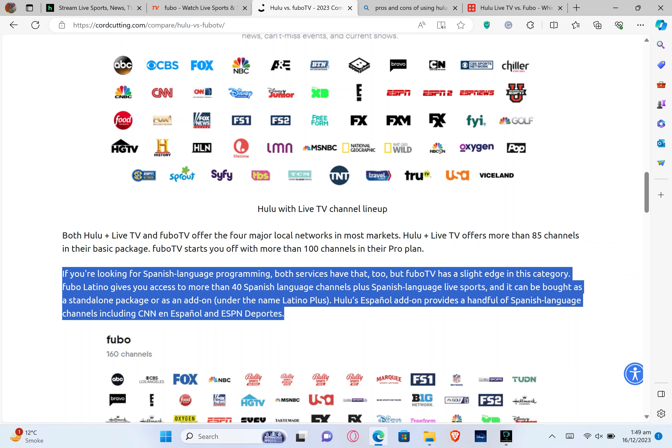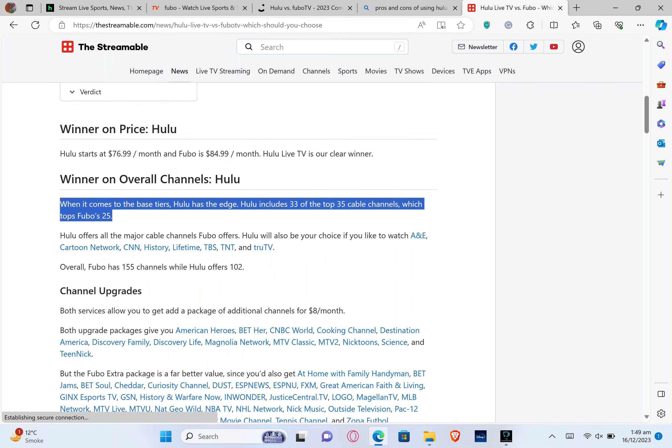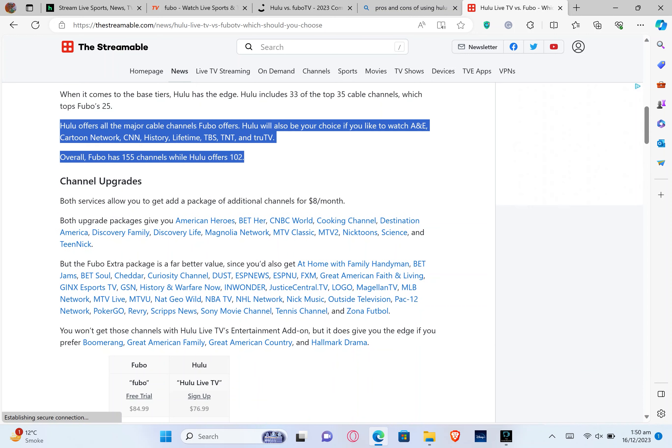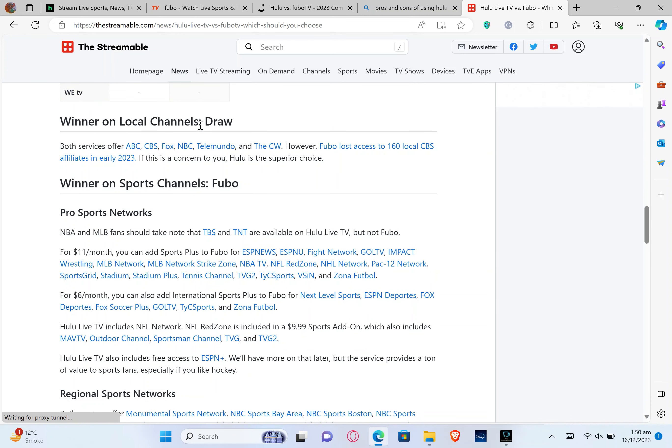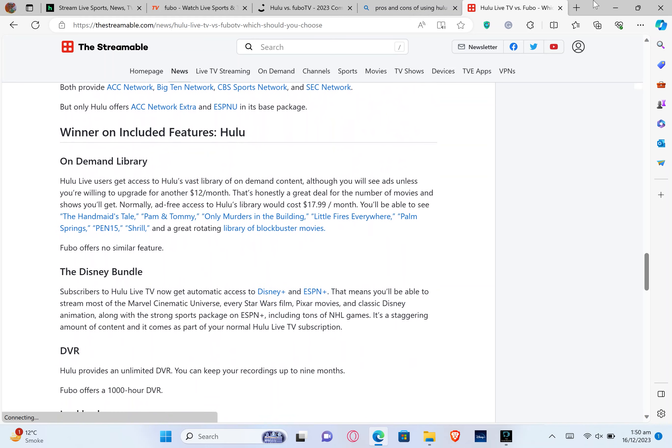FuboTV Latino gives you access to more than 40 Spanish language channels. Hulu starts at $76.99 per month and FuboTV is $84.99 per month, making Hulu Live TV the clear winner on price. Hulu includes 33 of the top 35 cable channels, which tops FuboTV's 25. Hulu offers all the major cable channels FuboTV offers, and will also be your choice if you'd like to watch A&E, Cartoon Network, CNN, History, Lifetime, TBS, TNT, and TruTV.